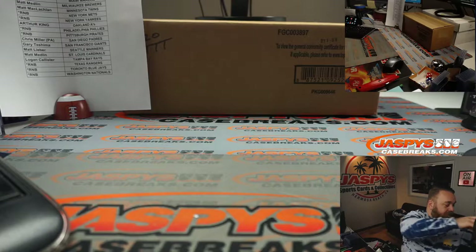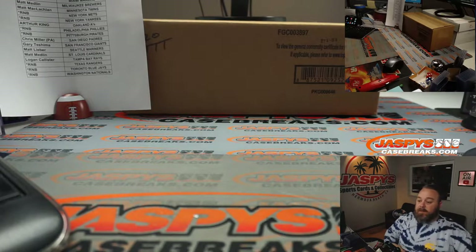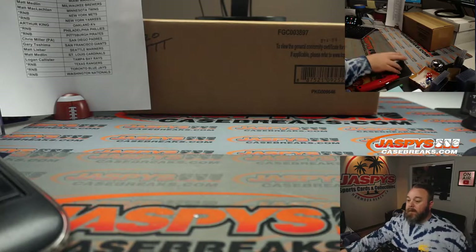So let's do this. We gotta pop this case open — brand new case — and figure out which three boxes we're doing.